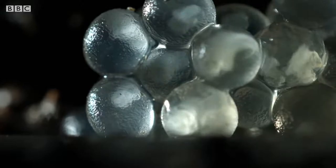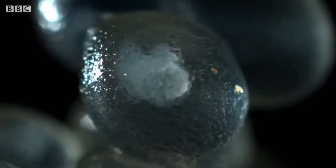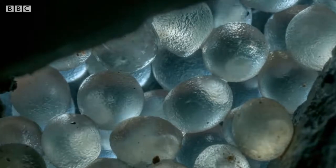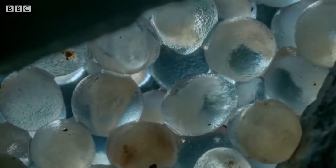Slug eggs can lay dormant for months or even years if conditions are not right. But here, the wall and the damp soil keeps them moist and protected. In only four weeks, the embryos can develop from just a few cells into perfectly formed baby slugs.